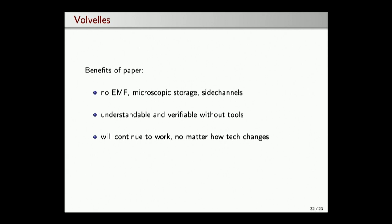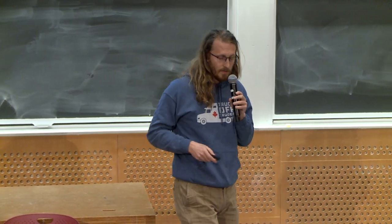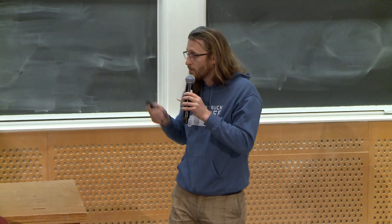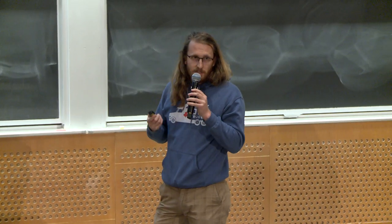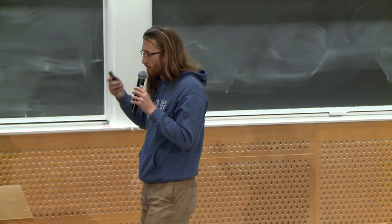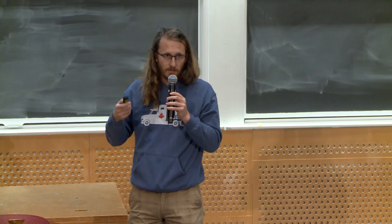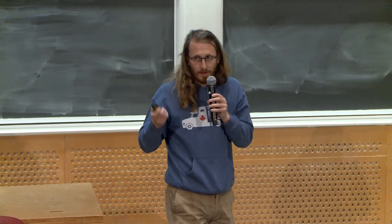This stuff will continue to work. It's not going to become obsolete. It's all very straightforward mathematics — polynomial interpolation, developed mostly 200 years ago. It will just continue to work, and you can even reconstruct the scheme yourself. If you know a bit of the math, you can infer how the volvelles are constructed and just do it. You don't even need the volvelles — you can do it with lookup tables or entirely by hand.